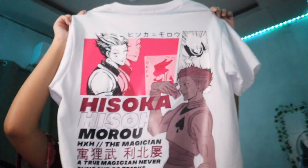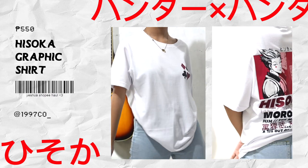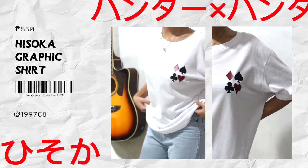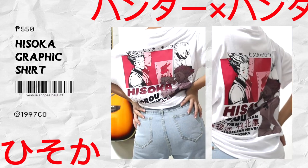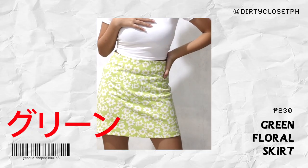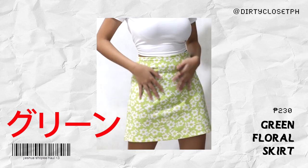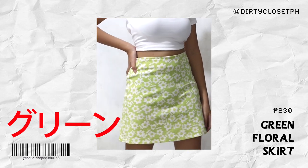For the very last category, I'll show some clothes I bought from Instagram shops — not Shopee. We have a Hisoka shirt from 1997 Ko, and I really love it. I got it in extra small and it's actually already pretty big, so don't forget to measure your size to avoid getting the wrong one. And for the very last item, we have this floral green skirt — the quality is super nice, better than I expected. I got it from an Instagram shop called Dirty Closet, shoutout to them!